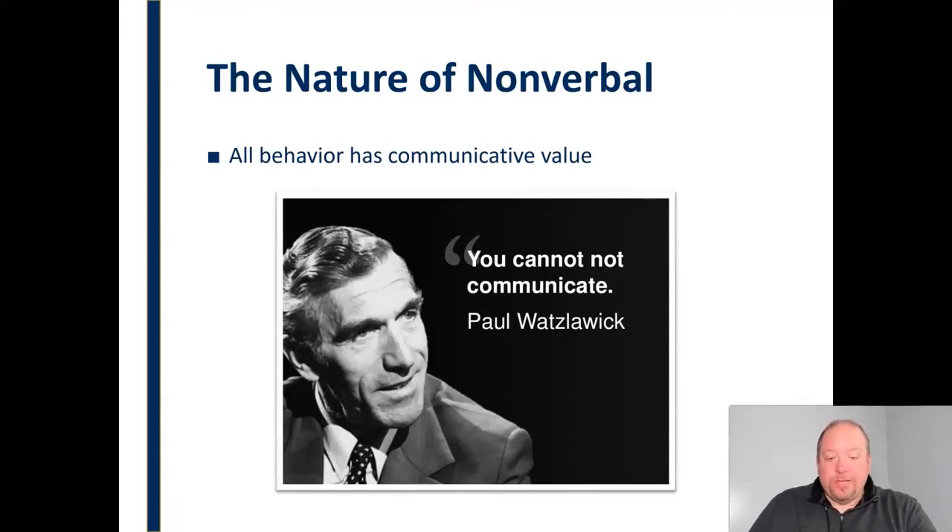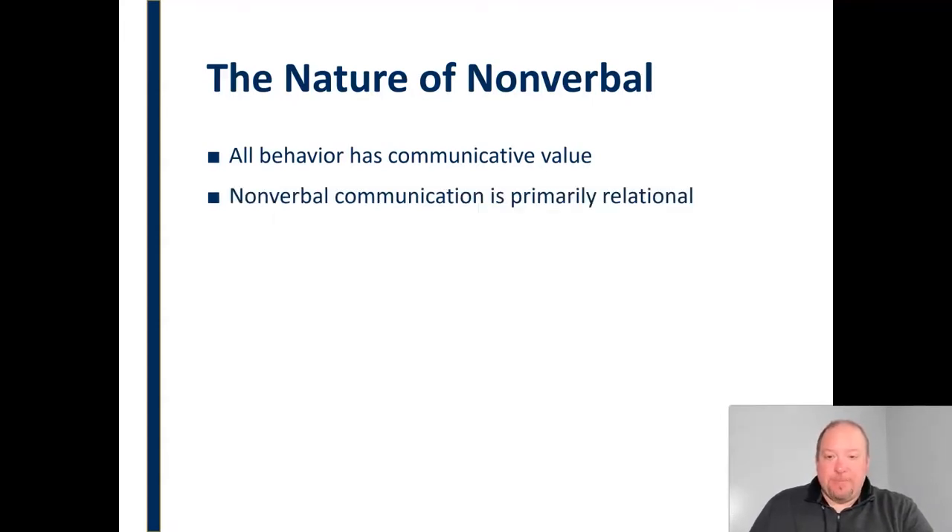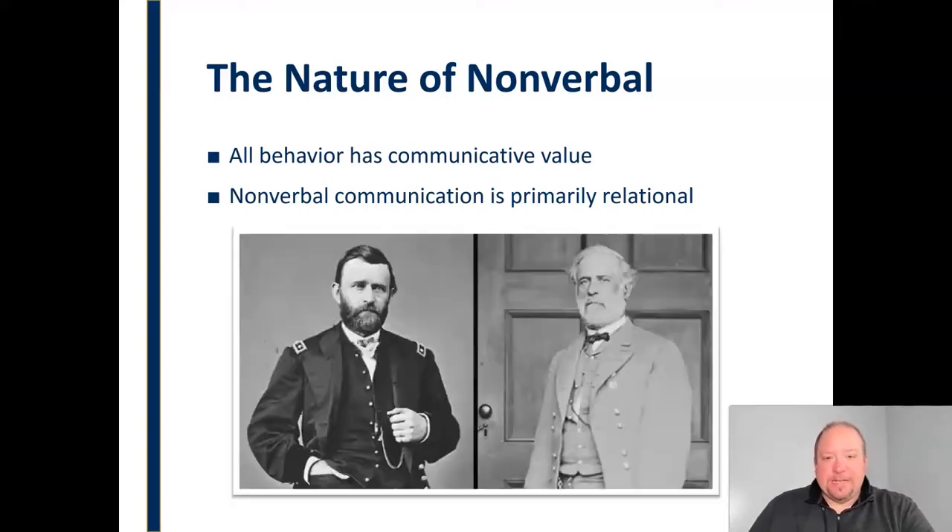It has meaning and people will interpret that. Even if it's not the same meaning that we have for it, people will interpret that, so we need to be aware of that. Nonverbal communication is primarily relational — we use it to express how we feel about a message, how we feel about another person. We don't use it so much to express content. While we can, it's just not as common.